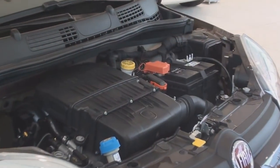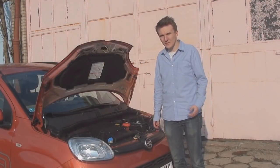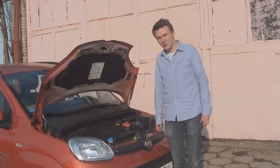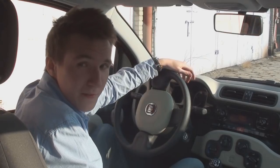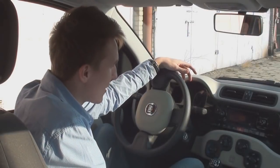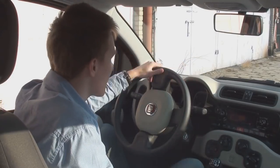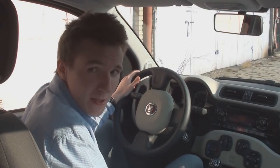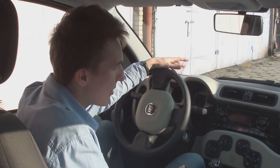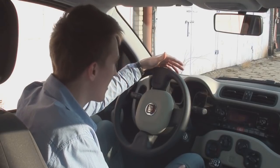Pod maską tego modelu możemy znaleźć dwa benzynowe silniki: pierwszy o mocy 68 koni oraz drugi Twin Air o mocy 85 koni, oraz silnik wysokoprężny o mocy 75 koni mechanicznych. Siedzimy we wnętrzu nowego Fiata Pandy i powiem szczerze, że jest o wiele bardziej designersko niż w poprzednim modelu. Właściwie ten element zaoblonego kwadratu powtarza się w całym samochodzie, zarówno z zewnątrz jak i wewnątrz.